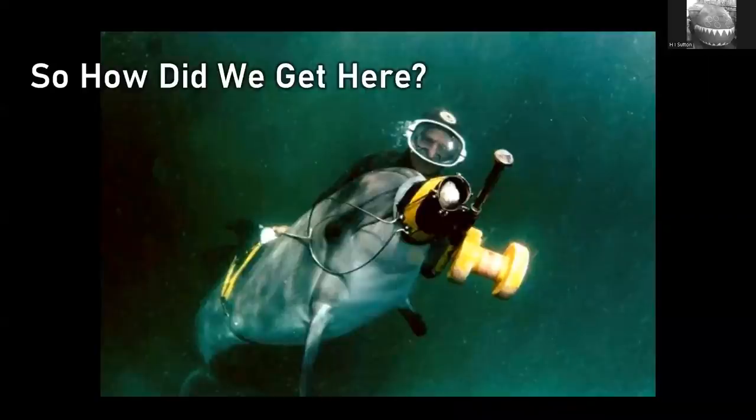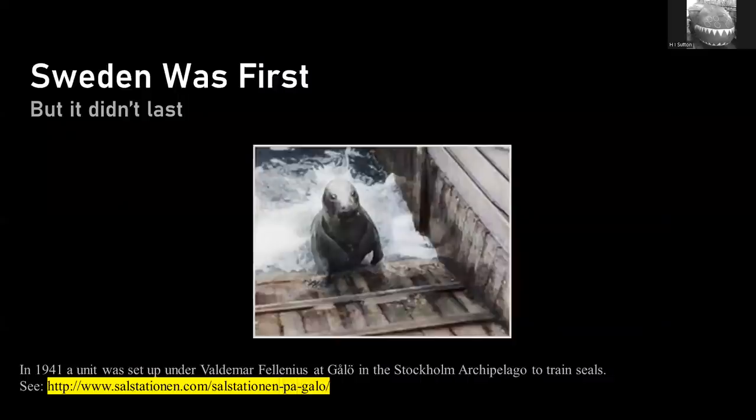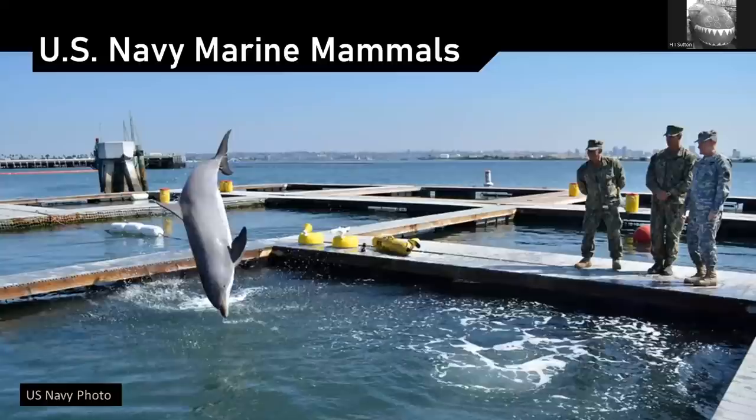Let's talk a bit about history. The first use or training of marine mammals for naval purposes was actually in Sweden during World War II. A Swedish scientist had the idea and started training them to detect submarines and torpedoes. There's an excellent source on that in Swedish. It didn't last very long and I don't think it was very successful at the time.